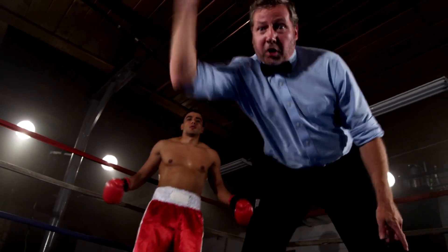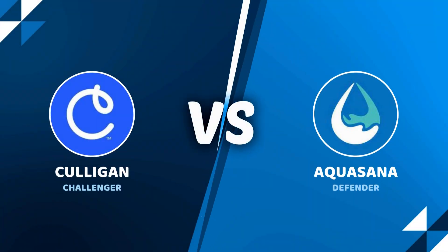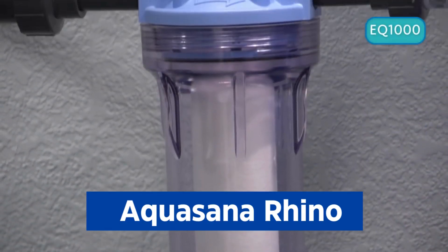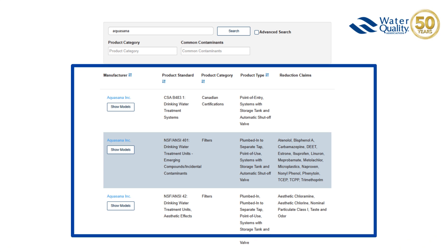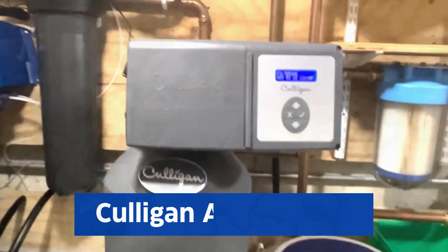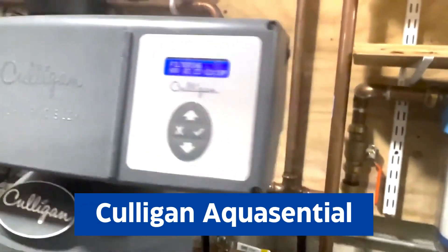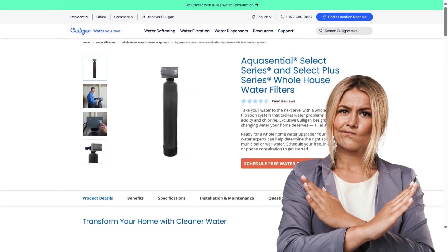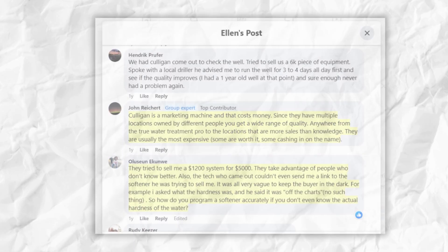In this video, you'll see an exciting face-off between two top whole house water filter brands. In the blue corner, we have the Aquasana Rhino, which is NSF certified and removes chlorine with three-stage filtration. And in the red corner, we have the Culligan Aquasential, which is WQA certified and removes chlorine and other nasty stuff, but you can't buy them online and their salesman charges four times the market price.